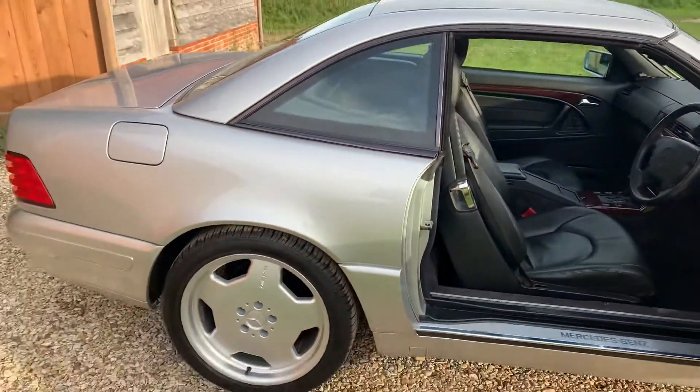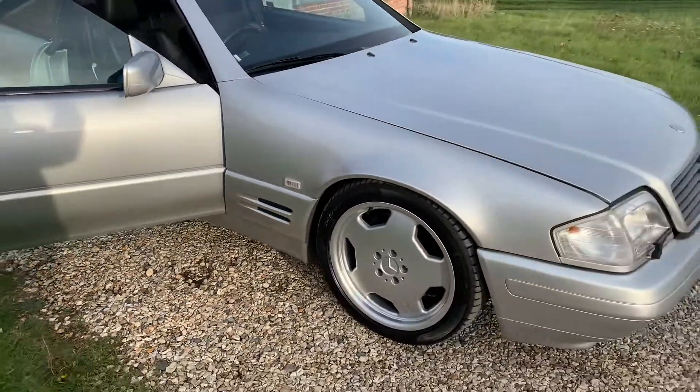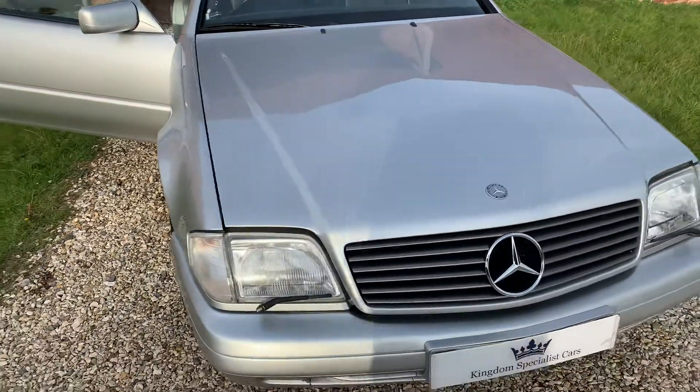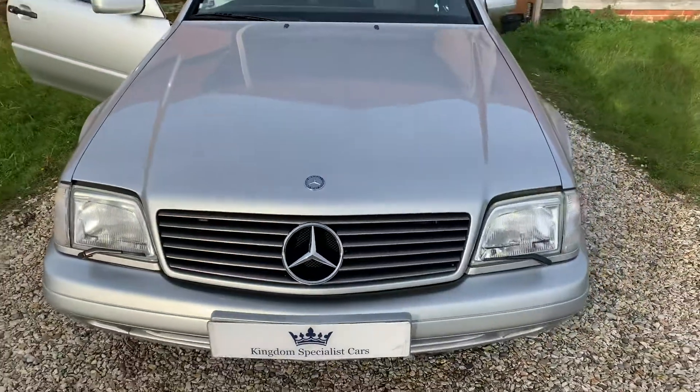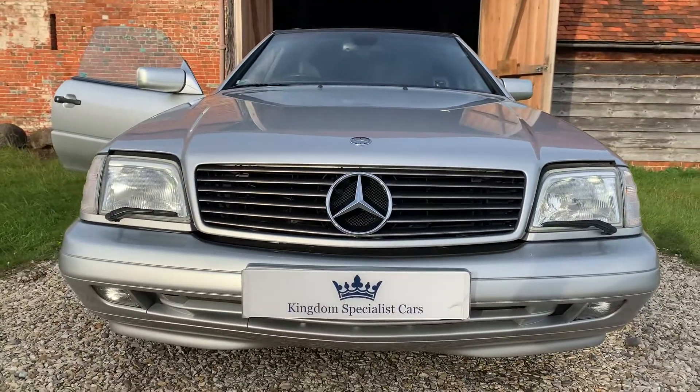Stunning car, this one. If you'd like more details, do give us a call — the number's on the website at www.kingdomspecialistcars.com, or drop me an email at info@kingdomspecialistcars.com. Thank you, look forward to hearing from you.